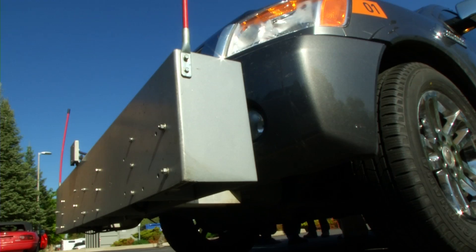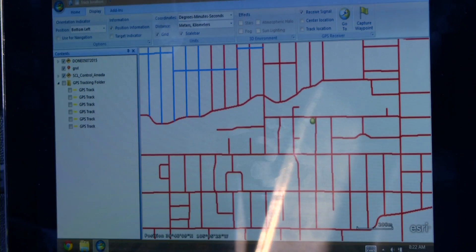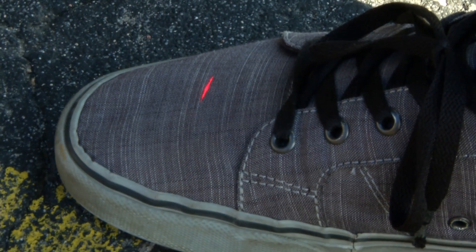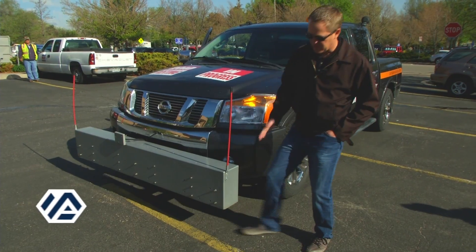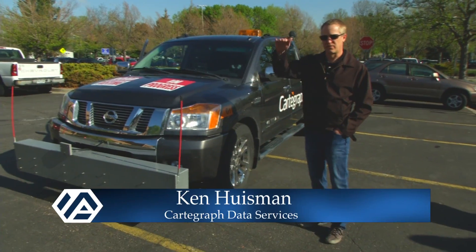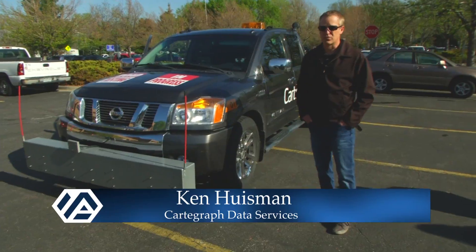Cartograph's vehicle is outfitted with sensors that collect data as it moves along. You can see the red light — the laser that's shooting down onto the pavement. It measures a longitudinal profile, which captures the inches per mile of roughness, as well as wheel track rutting.